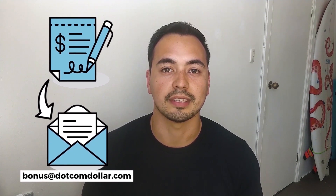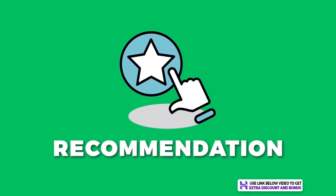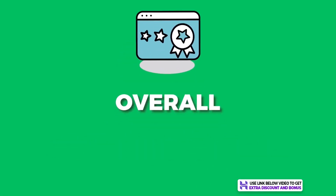A quick note regarding my bonus offer: if you decide to pick up Hostinger through my link, just send me your receipt to bonus at comdollar.com and I'll send you access to my bonus course. If you want my free checklist on starting a successful blog, just go to the link in the description.